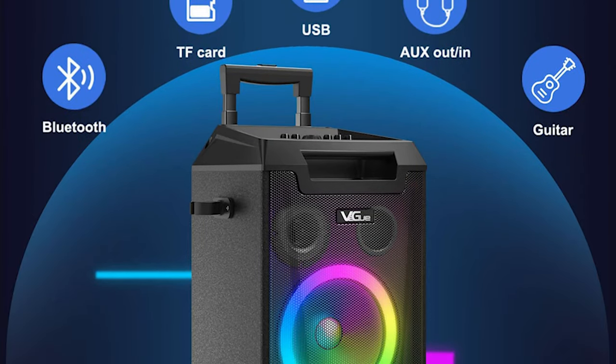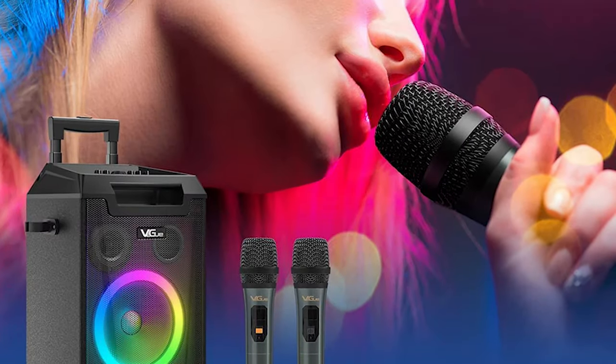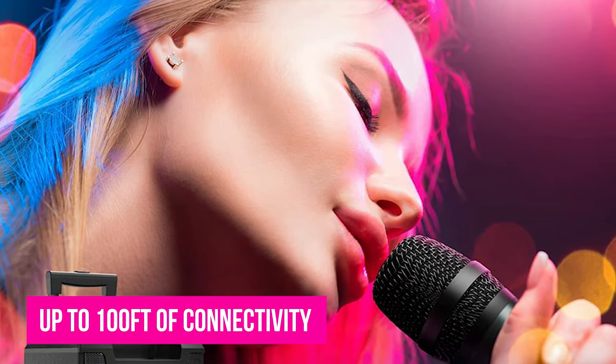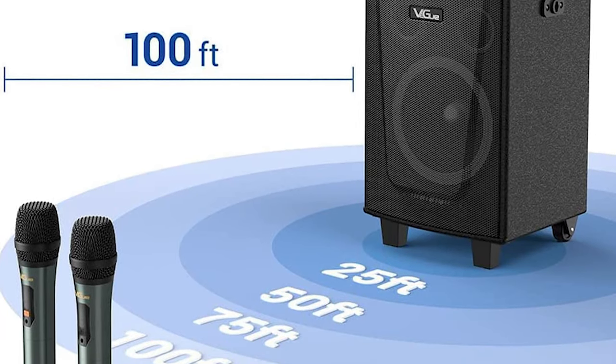Easily stream your favorite songs from an iPhone, Android, iPad, tablet, or PC. Two provided wireless microphones connect automatically and allow up to 100 feet of connectivity so you can work the room while jamming. We also love the powerful battery life with up to 6 hours of playing time.